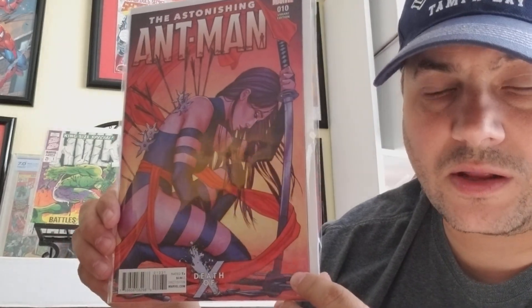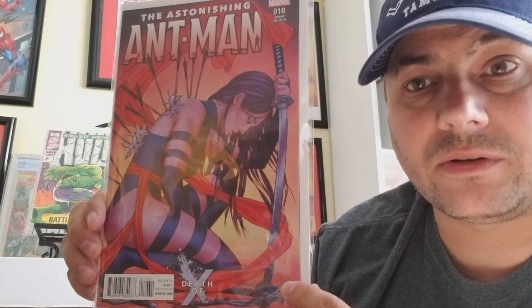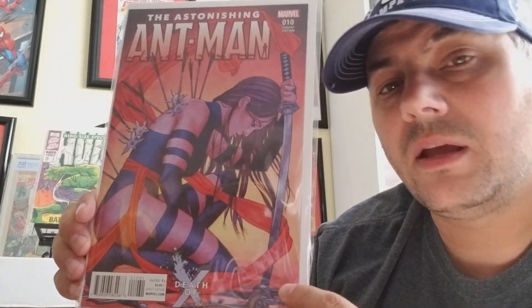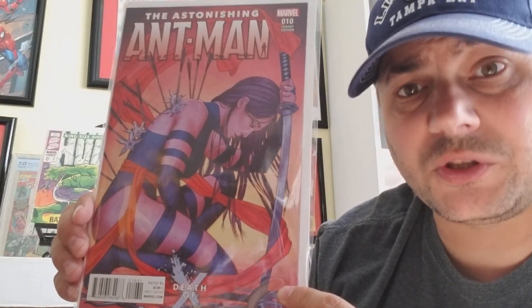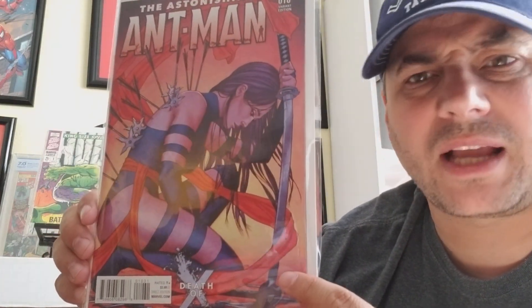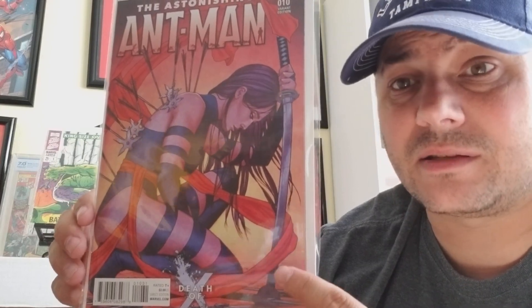But this next book could one day be an extremely hot cover down the line. It was a variant — the Astonishing Ant-Man number 10, the Death of X variant. I am telling you, this is one of the hottest covers I've seen come out in the last five years. Of the Death of X variants, this was the best one — it wasn't even close. I collected all those Death of X variants and there were some good covers, but this one was phenomenal. It was really hot for a while — commanding $20, $30 bucks at one time. It's probably calmed down; you could probably pick them up cheap.